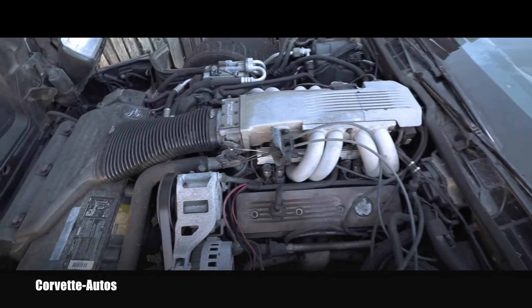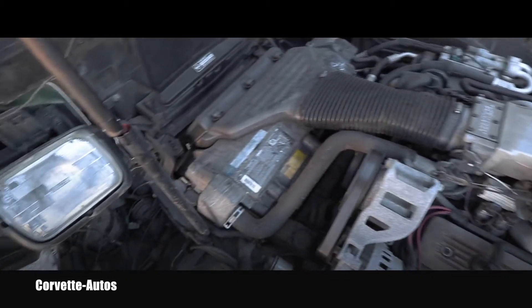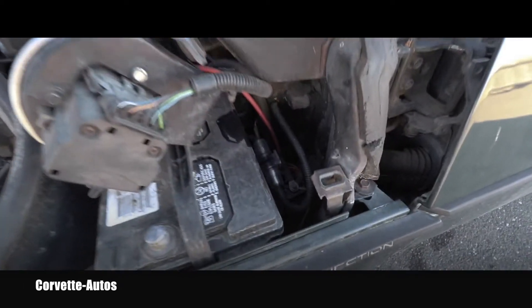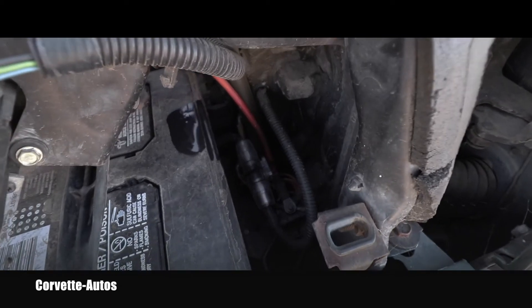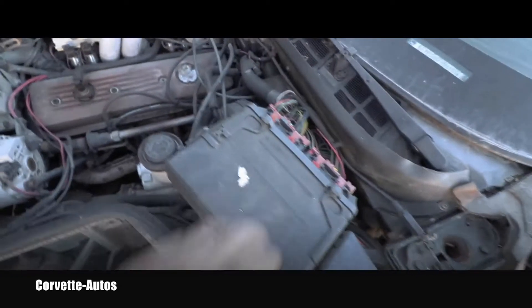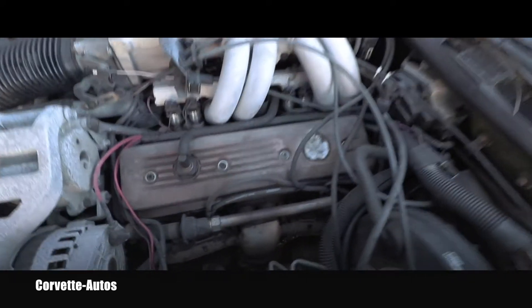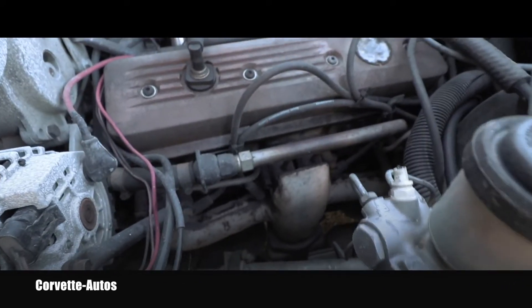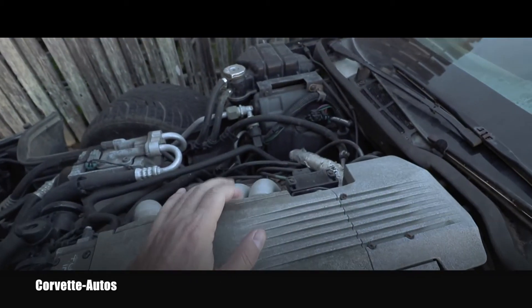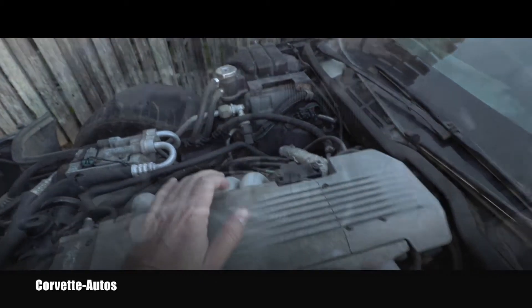We'll start here — this side looks pretty okay and normal. Everything seems to be in place. I can see some crazy stuff, the wiring for probably the sound system or something, but the computer is here. I don't think the valve covers are leaking badly. Let's go look from the other side.